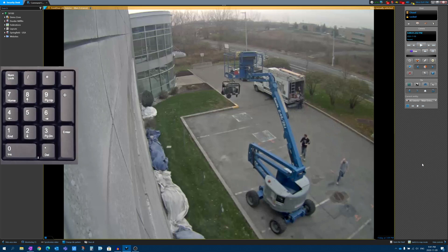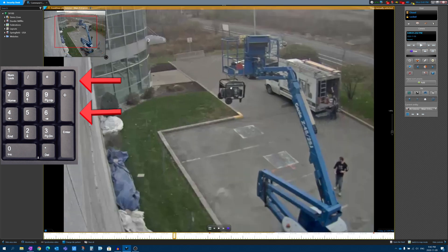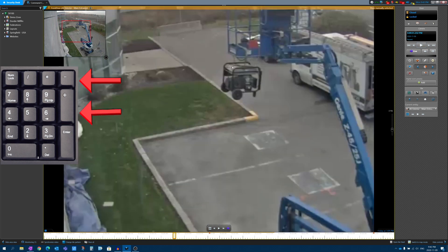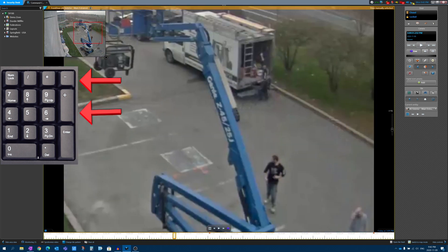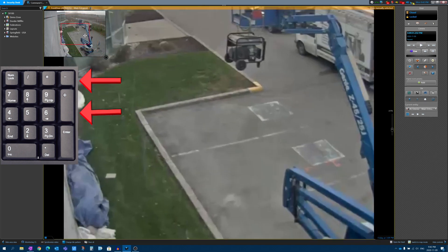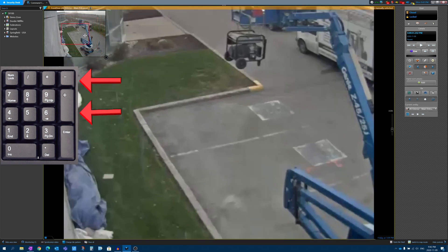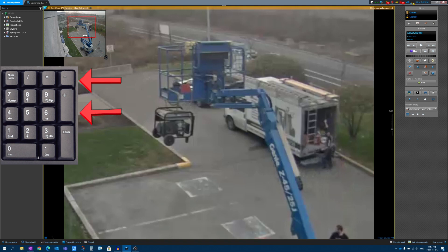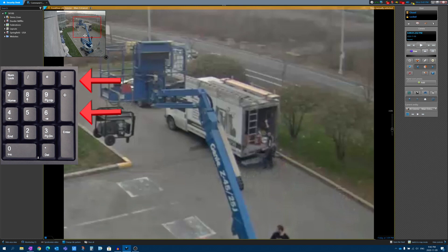Moving over to the number pad, the plus and minus buttons are of interest. We all know you can do a digital zoom with the mouse jog wheel to zoom in and out, or click and drag around the screen. But using the keyboard, you can hit the plus button to zoom in and minus to zoom out. If you zoom in, you can use the arrow keys to move around. Whether you prefer the mouse or even one of those trackball mice, you have an option on the keyboard: plus to zoom in, minus to zoom out, arrow keys to navigate.